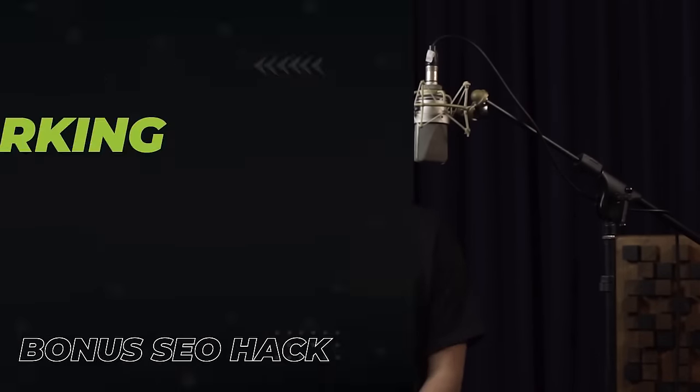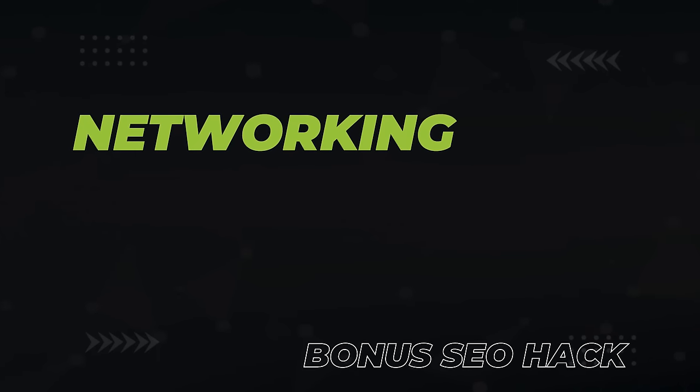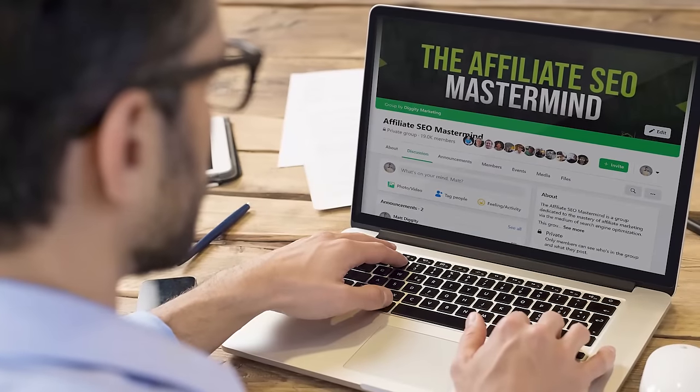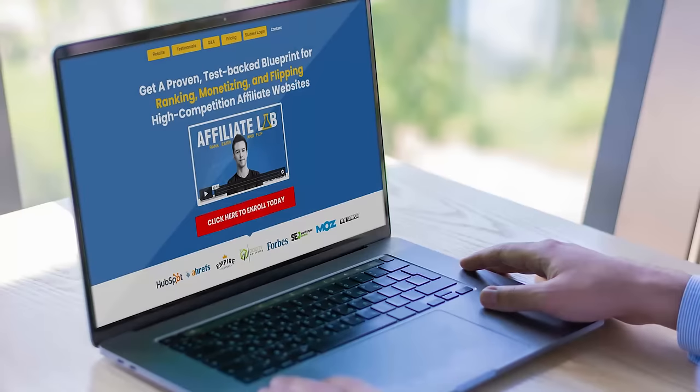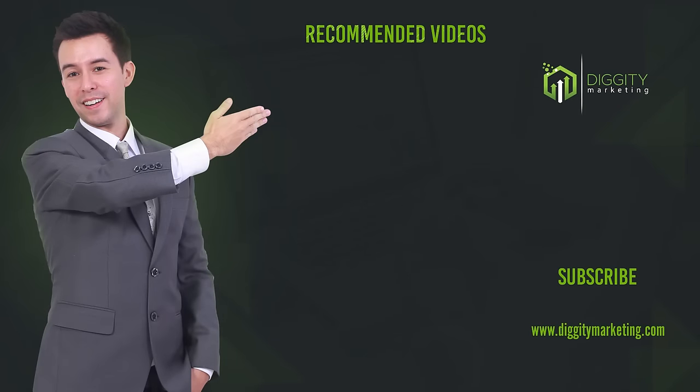Last but not least, my bonus SEO hack is hands down the most powerful — and that's to network. Networking is by far the most useful thing you can do with your time in the SEO industry. All the best SEO hacks and tactics are shared through personal relationships. So whenever you get the chance, make friends and connect with other SEOs. If you can't make it to conferences, you can always join Facebook groups like the Affiliate SEO Mastermind, or even better, join my course, The Affiliate Lab. At the very least, subscribe for more videos just like this one.